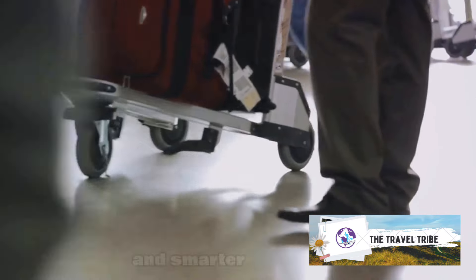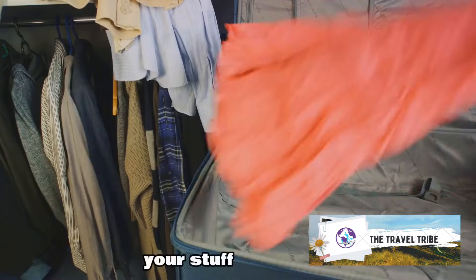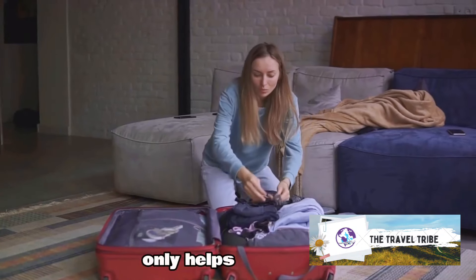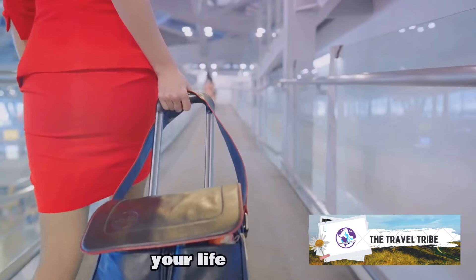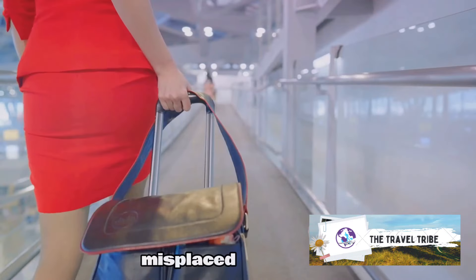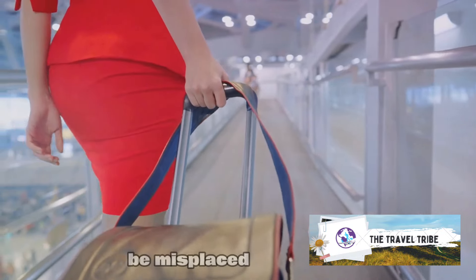Instead, try to pack lighter and smarter. Use packing cubes or compression bags to organize your stuff and save space. Roll your clothes instead of folding them — this not only helps prevent wrinkles but also allows you to fit more into your suitcase. Packing smart isn't just about making your life easier; it's about ensuring your luggage is easy to handle, reducing the risk of it being misplaced. A smartly packed bag is a bag that's easy to handle and less likely to be misplaced.